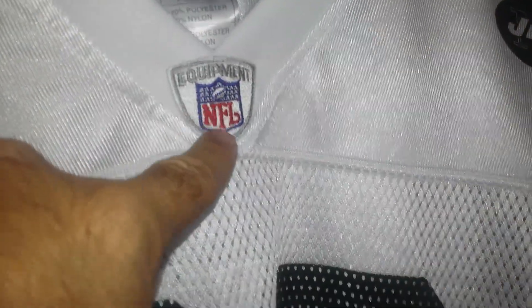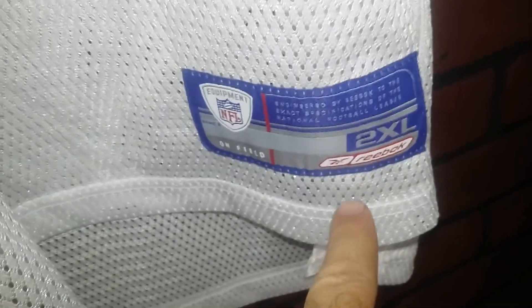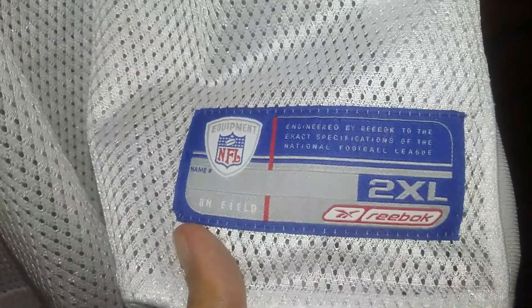The number is silkscreened onto the jersey. The NFL equipment patch up here is stitched on — right there, that's stitched. And the jock tag down here — right there, that's stitched.